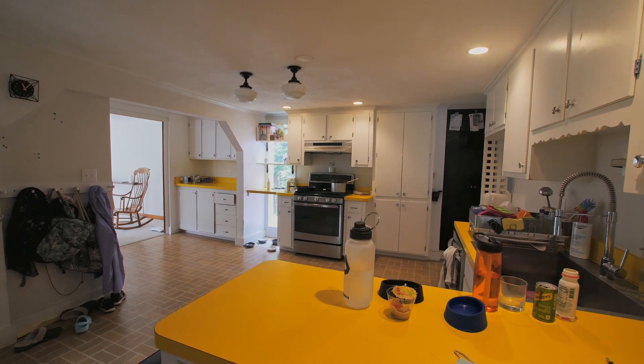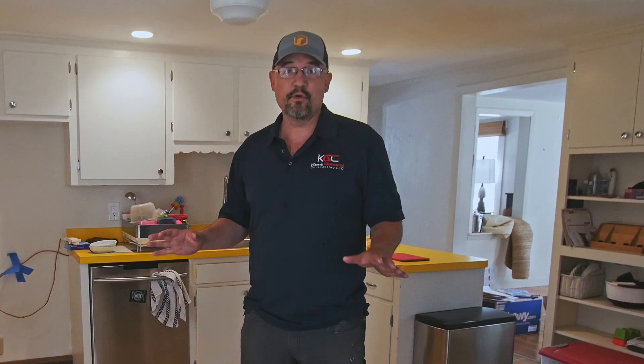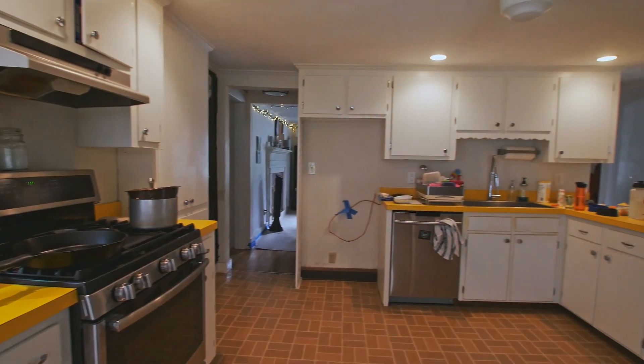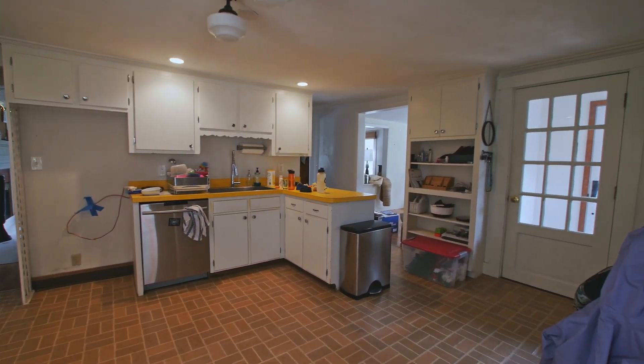You can see if you put a marble in one spot, it's going to roll everywhere because none of this floor is even close to level. It's the biggest bowl of a kitchen I've probably been in. So what we're going to do is work from above when it comes to fixing and leveling this floor.